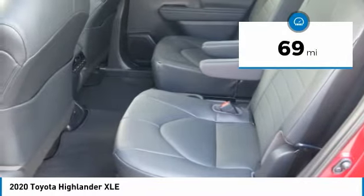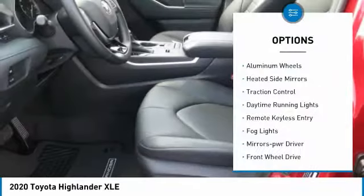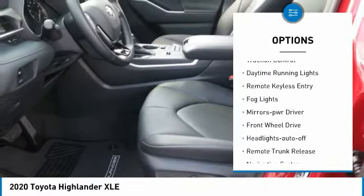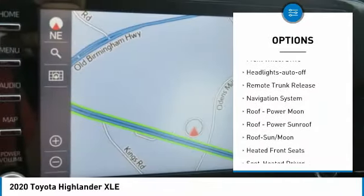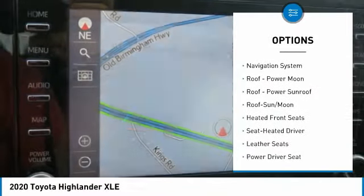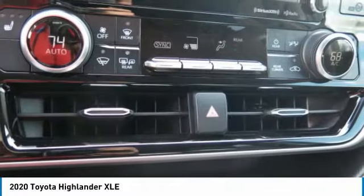This vehicle has less than 100 miles. Here are some of this vehicle's great options: aluminum wheels, heated side mirrors, traction control, daytime running lights, remote keyless entry, fog lights, mirror memory, FWD, headlights auto off, remote trunk release.